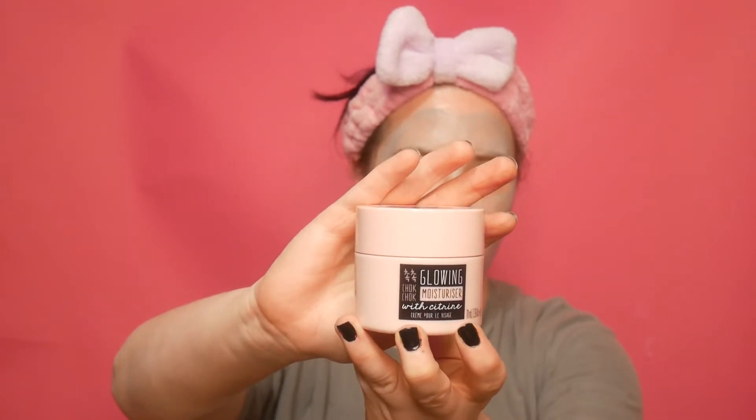First we're gonna go skincare because I have mostly skincare, then we'll talk about makeup. This is my holy grail OG moisturizer that I have literally used for probably five years — it's the Chalk Glowing moisturizer with citrine from Okay Beauty, I think you can get it at Ulta. It's lightweight, very moisturizing, absorbs quickly. Maybe around $18–$20, very affordable, and I will continue to buy it until I find something better.